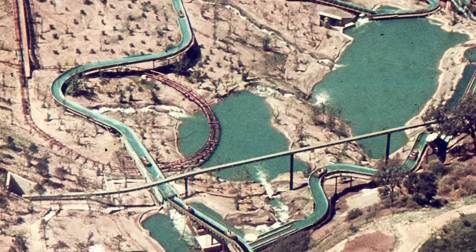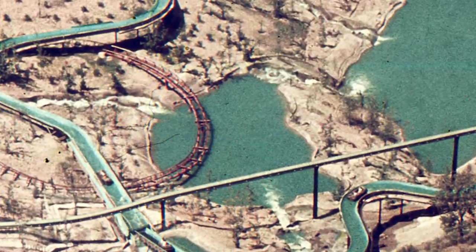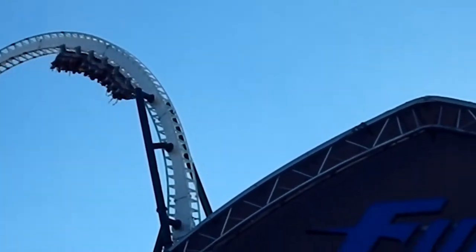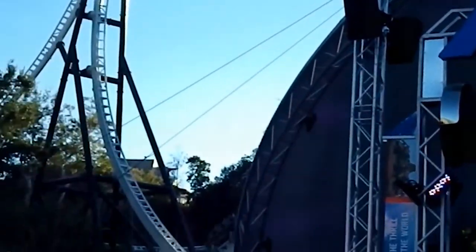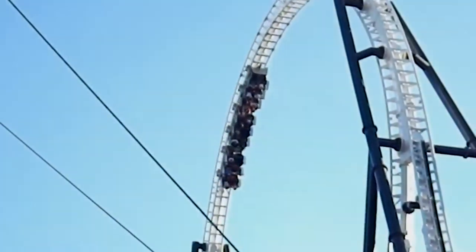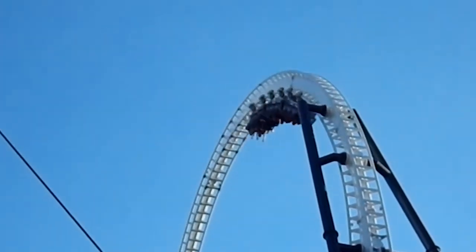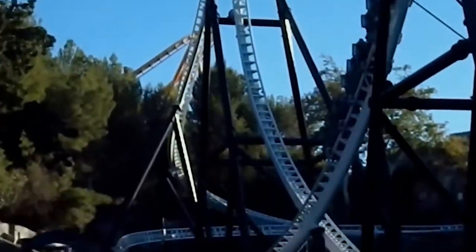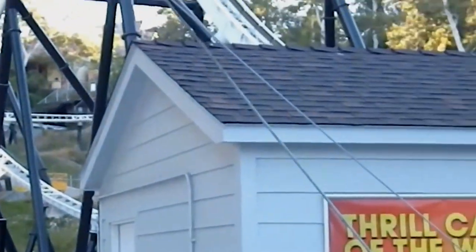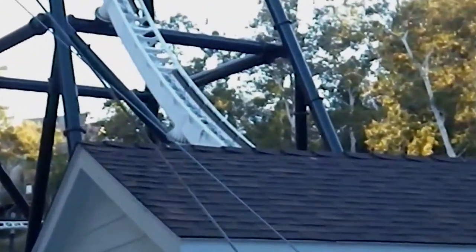The park's former log flume, Log Jammer, was removed in October 2011 to make way for this ride. The ride begins by launching riders forward into a 160-foot vertical loop. Next, the train zigzags and enters a sharp curve drop into the tunnel. The train is then slowed to a stop and launched backwards. After making it only partway up the loop, the train rolls forward through the tunnel again and is launched forward once more, entering the 160-foot top path before entering the brake run.